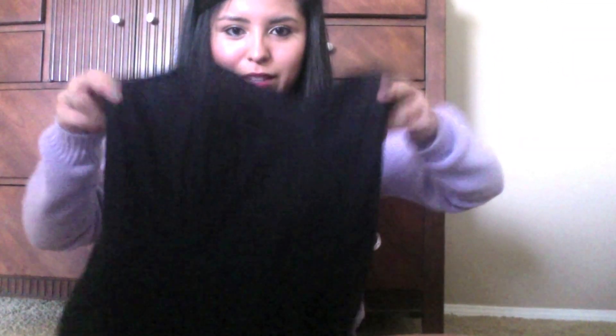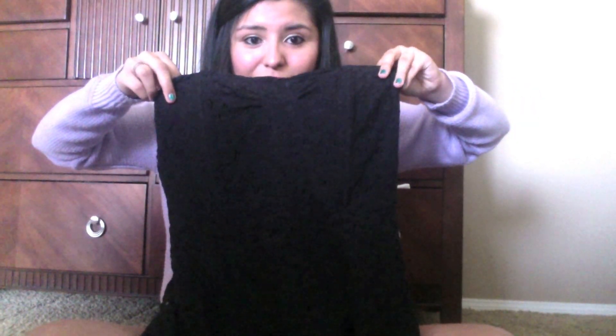Starting with Forever 21 — first I got this black dress and it's like knitted. It's short and it's heart-shaped on the top, which I really loved. It's super cute and you can dress it up casual or fancy, like for a dinner date night. It was only $24.80, so I thought that was a pretty good deal.